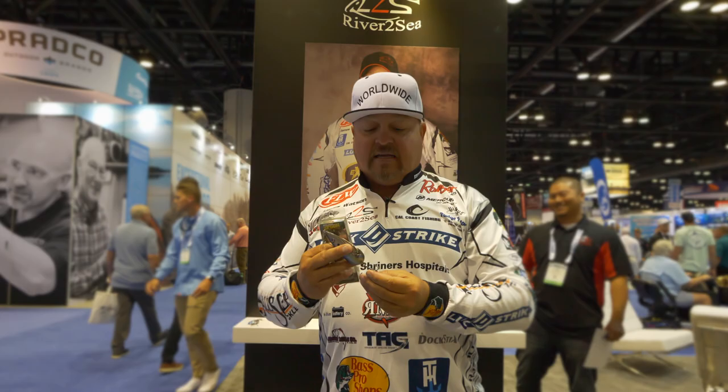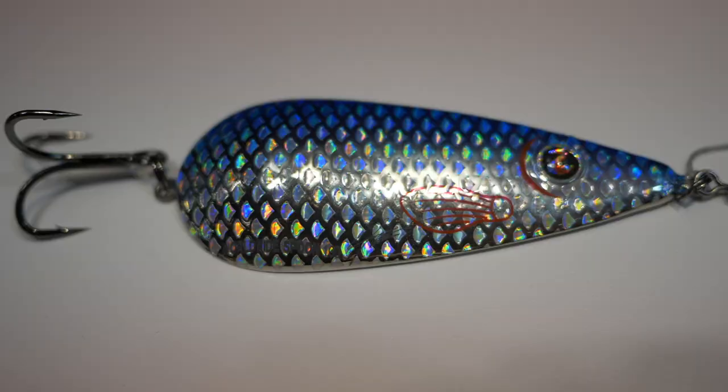I love the stinger hook and the River to Sea number one treble hook. This is a meat catching bait. Multiple fish, multiple times on this bait — you can catch not one but two in a schooling situation, and I love that about my Worldwide Spoon.